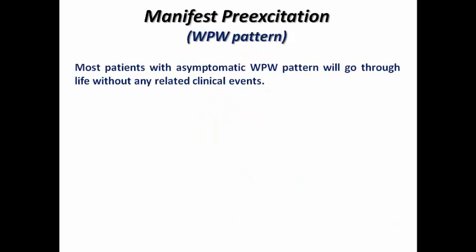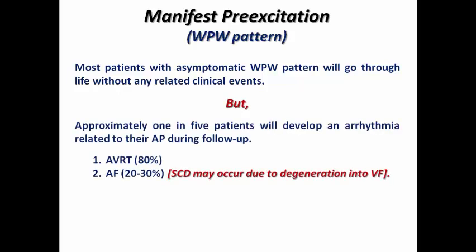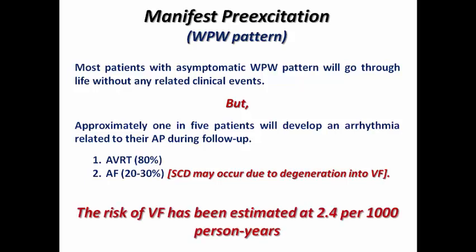Most patients with asymptomatic manifest pre-excitation will go through life without any related clinical events. But one in five patients will develop an arrhythmia related to the accessory pathway during follow-up — AVRT in 80% of cases and atrial fibrillation in 20–30% of cases, which is called pre-excited AF, and it may degenerate into ventricular fibrillation resulting in sudden cardiac death. The risk of VF has been estimated at 2.4 per 1,000 person-years, indicating that some patients are considered to be at high risk.